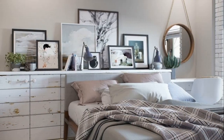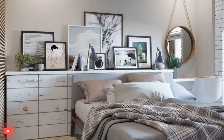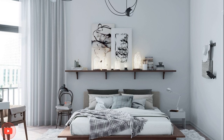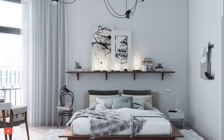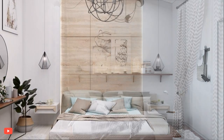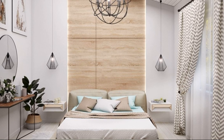Furniture in a Scandinavian-style bedroom is characterized by clean lines and functional design. The focus is on practicality and comfort. Platform beds with storage, sleek dressers, and nightstands with uncomplicated forms are typical choices. Upholstered pieces are often in neutral or muted tones, creating a sense of cohesion.